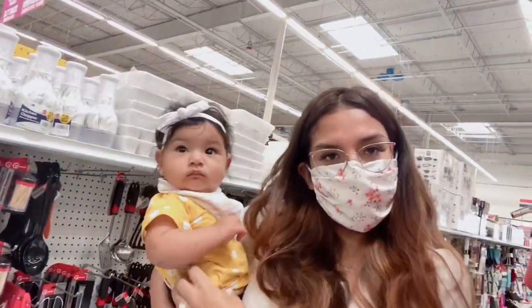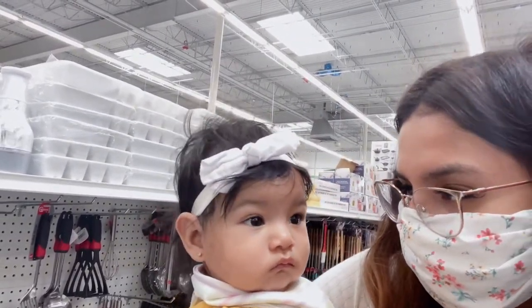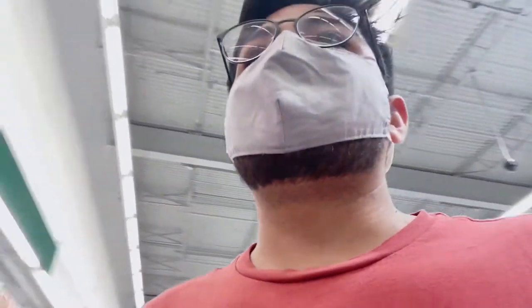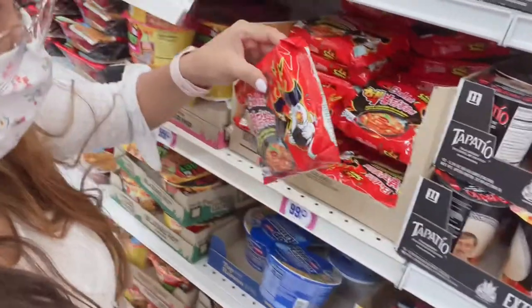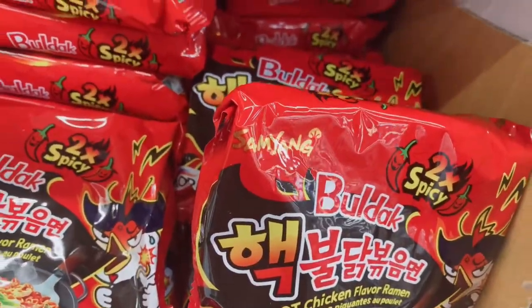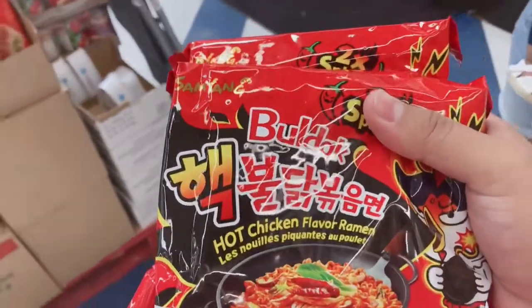She just woke up from her nap so she's a little out of it. Oh, I see it — I see it! Wait, is it this one? Yeah, this one — I'm scared. They actually have the noodles! I'm really impressed. I told you — I saw somebody on YouTube who went to buy them at the 99 cent store. I'm going to eat two, I'll eat one. I'm excited, you know, it's about to go down — but I'm actually kind of scared.